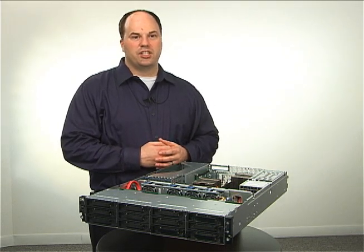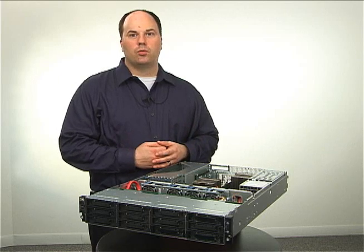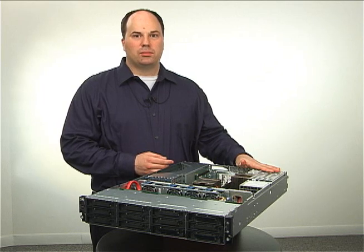Starting with power consumption, the G6 story is strong. Quite simply, we're going to do more with less power. For starters, we've added high-efficiency power supplies.